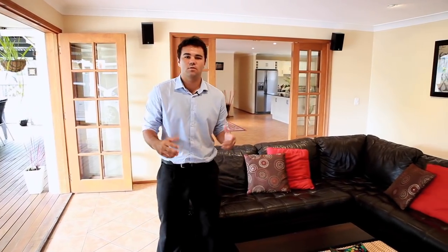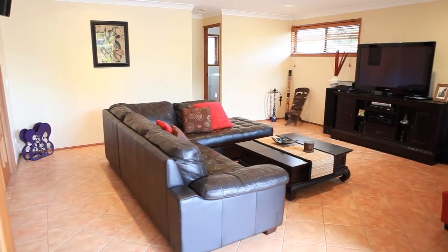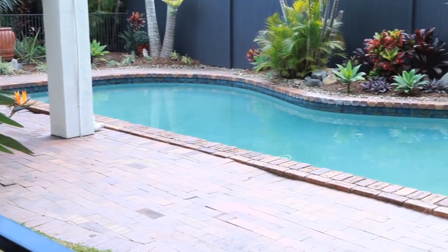This beautiful Gold Coast property has it all. Four bedrooms, three bathrooms, two separate living areas, huge outdoor entertaining area, beautiful big swimming pool out the back.